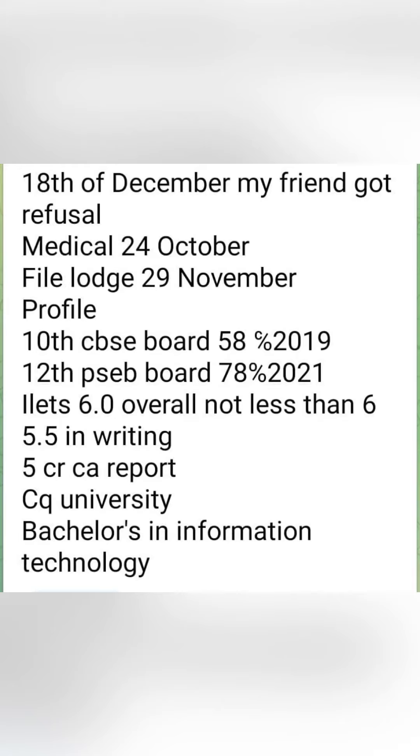IELTS score was on the overall score of 6, not less than 5.5. A CA report showed 5 crores. They applied to CQ University for Bachelor's in Information Technology. Refusal was received on 18th December.